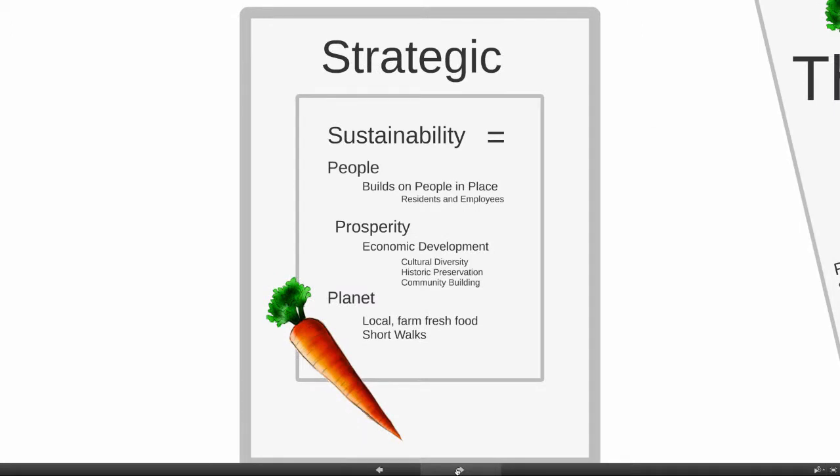I see this as a really strategic program for sustainability. It addresses people — it builds on people in place, residents and employees. It's prosperity in terms of economic development with a cultural diversity point of view, supporting historic preservation and building community. And planet — local, farm-fresh food, all within short walking distance.